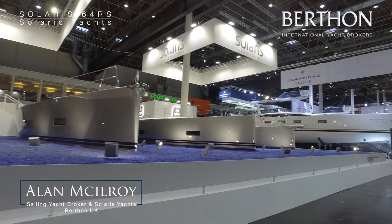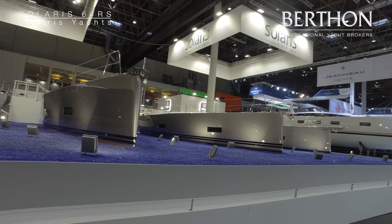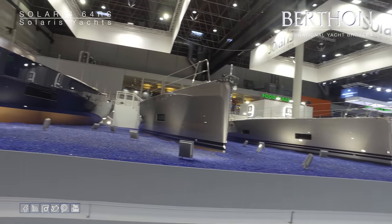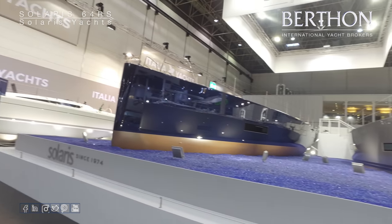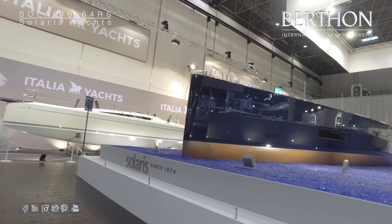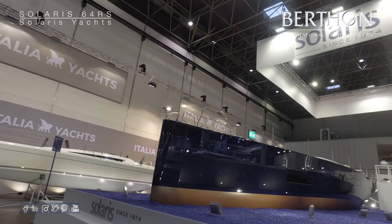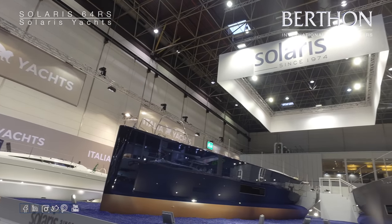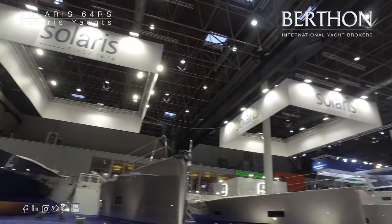Hi, I'm Alan McElroy from Berthen International. Berthen International are the UK and Ireland agents for the Solaris range of yachts. We recently attended the Dusseldorf Boat Show and took the opportunity to shoot some footage of the yachts that we had on display during the exhibition. So today I would like to give you a quick preview of the Solaris 64.